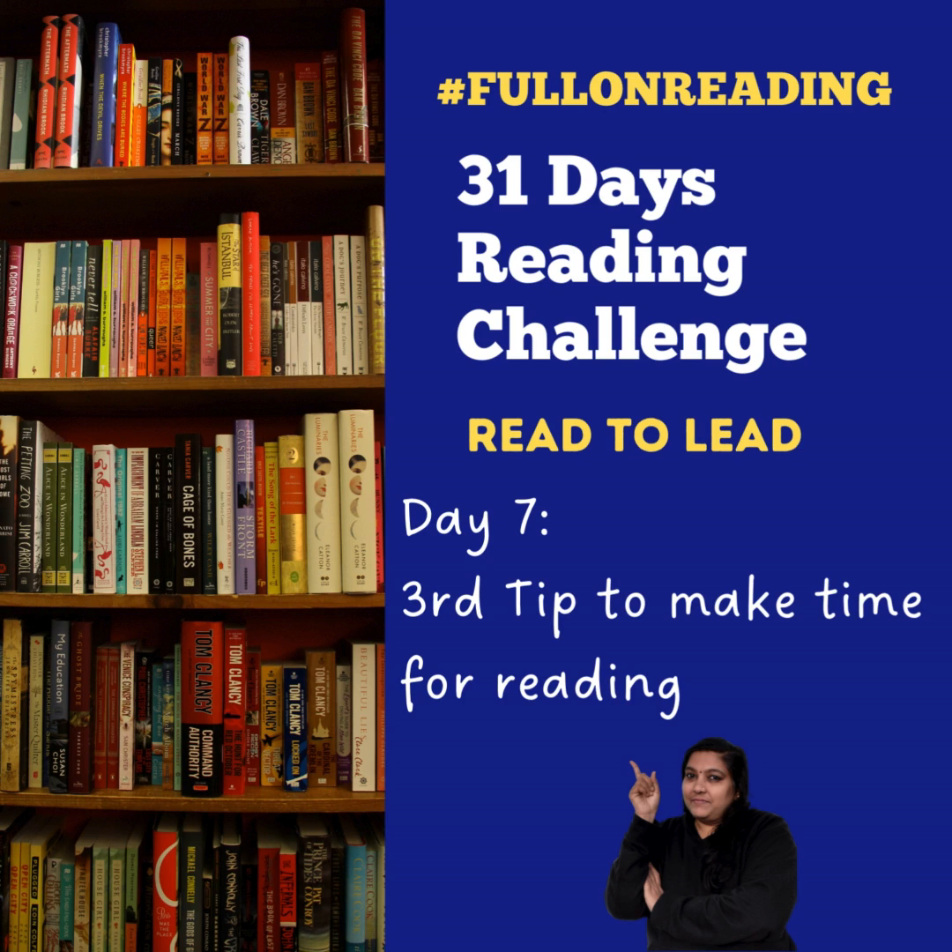Now, the third tip is habit stacking. That is, choose an existing habit or part of your routine that's already well established — for example, drinking your morning coffee, eating lunch, or winding down for bed. By linking reading to this existing routine, you create a natural trigger for the new habit, integrating it seamlessly into your day.